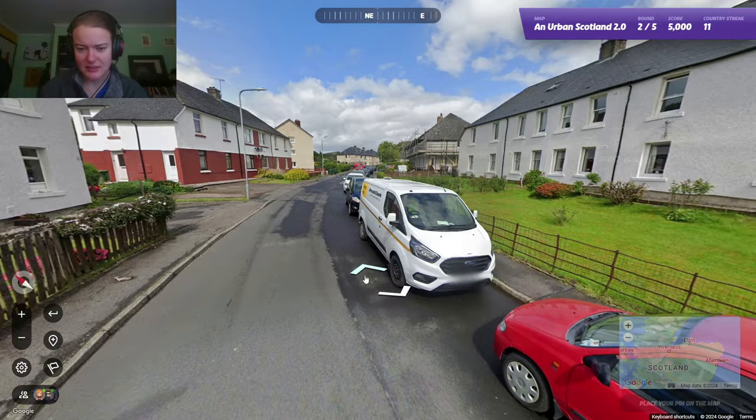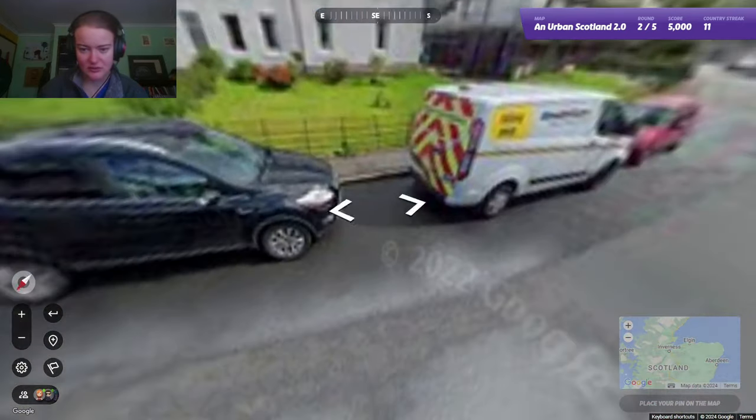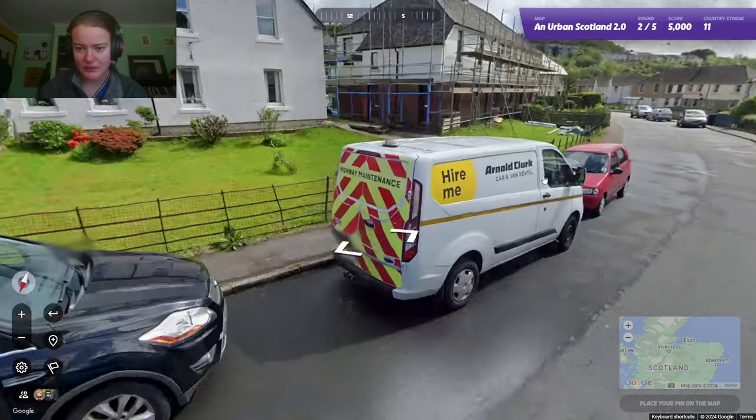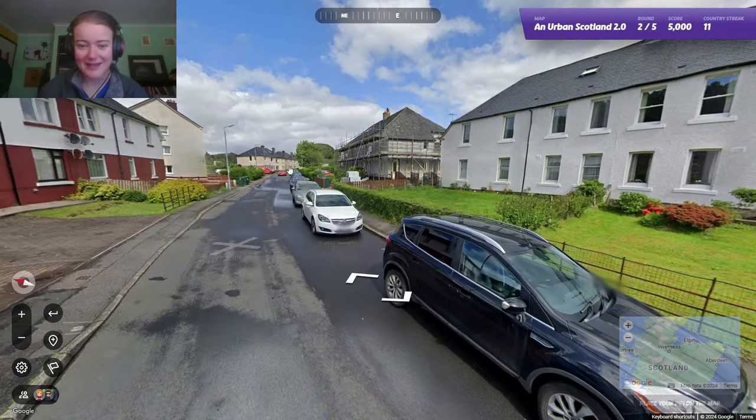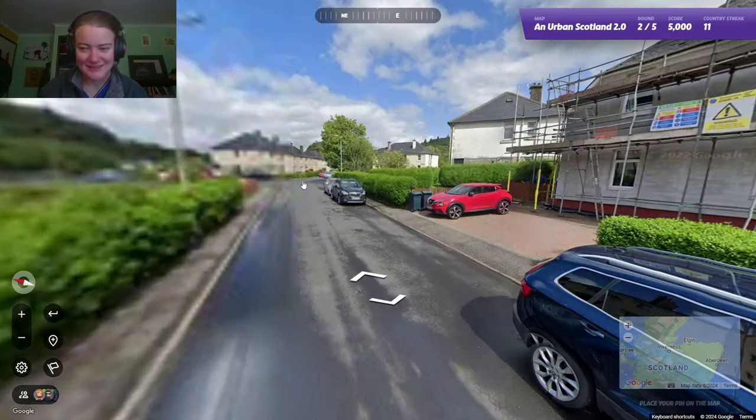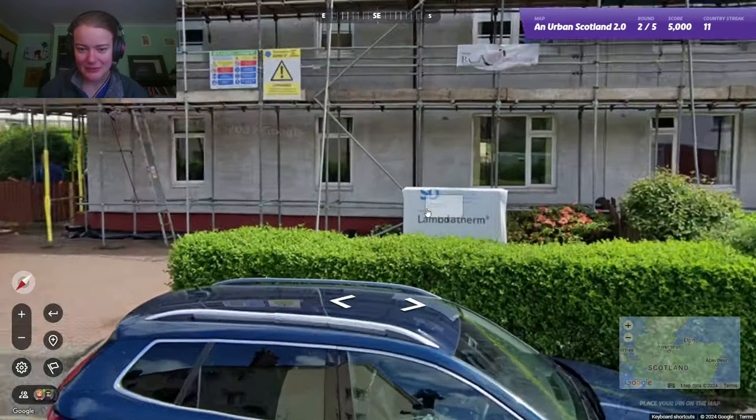Hey buddy. Hey. My dog is having a little walk around. You okay? You sit down, okay? Hi. Yes. You're very cute. I know.